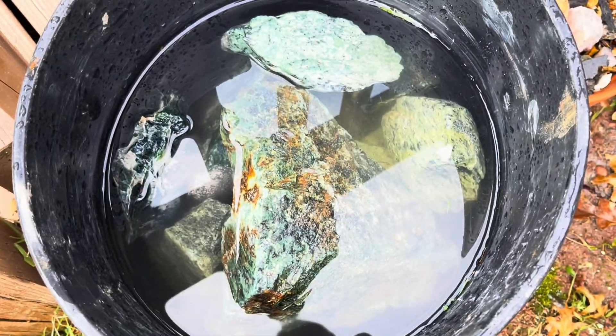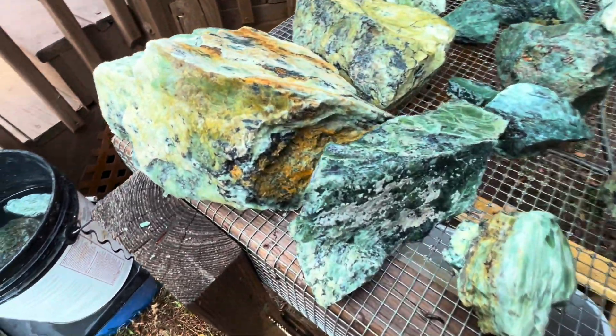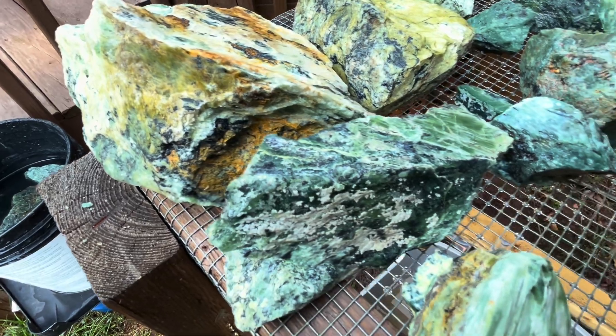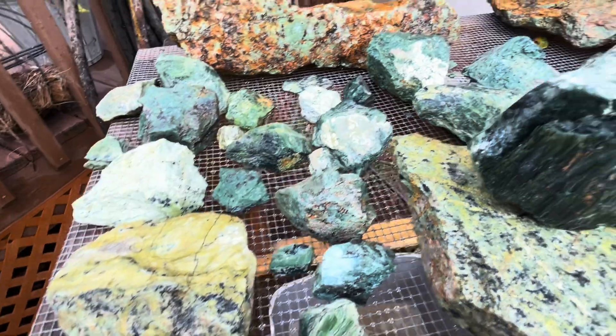Got a bunch in here cleaning up. Until the next one, thanks for joining me. Hope you enjoyed yourself at the quarry. See you on the next one.